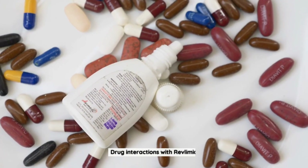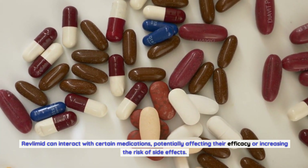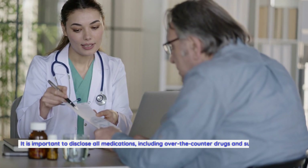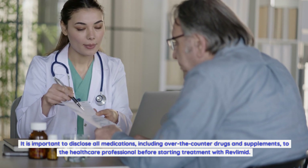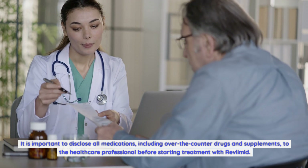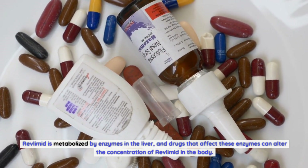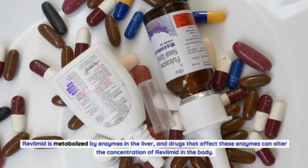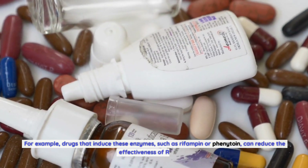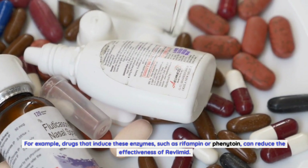Drug Interactions with Revlimid: Revlimid can interact with certain medications, potentially affecting their efficacy or increasing the risk of side effects. It is important to disclose all medications, including over-the-counter drugs and supplements, to the healthcare professional before starting treatment. Revlimid is metabolized by enzymes in the liver, and drugs that affect these enzymes can alter the concentration of Revlimid in the body. For example, drugs that induce these enzymes, such as rifampin or phenytoin, can reduce the effectiveness of Revlimid.